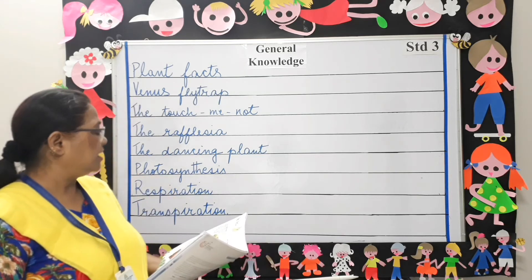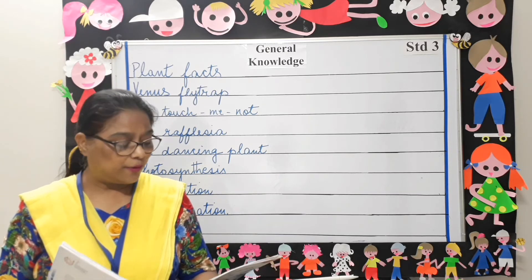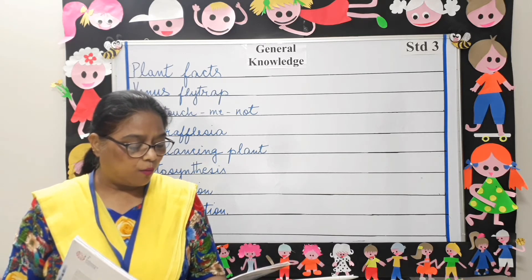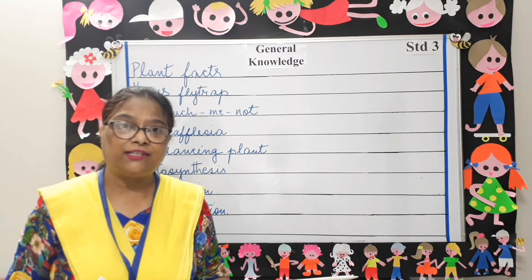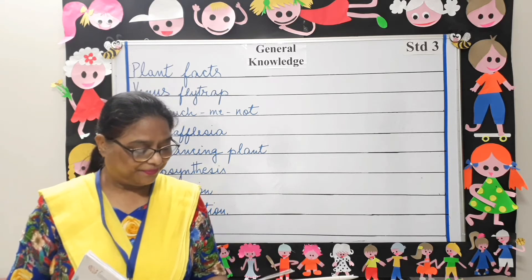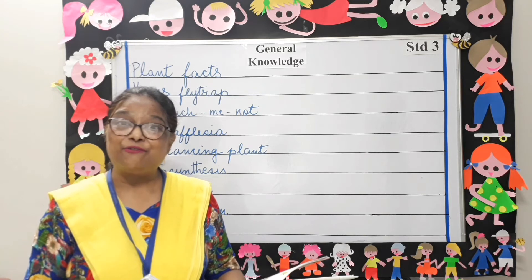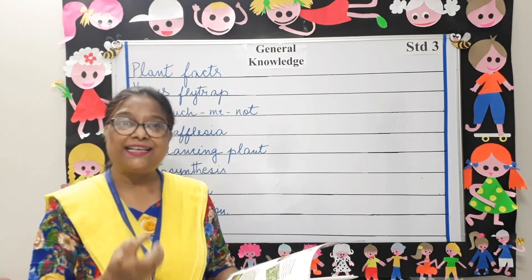Next is the Rafflesia. It is the world's largest flower and it is found in Malaysia and Indonesia. It is about 1 meter wide and weighs up to 11 kg. Its leaves, roots, or stems cannot be seen. It smells like rotten meat, and that is what attracts insects to it.